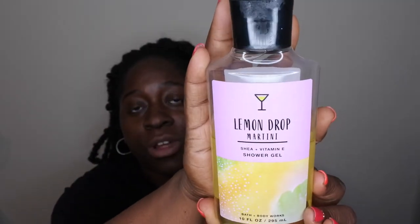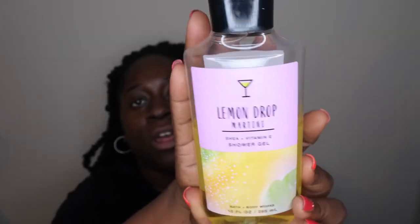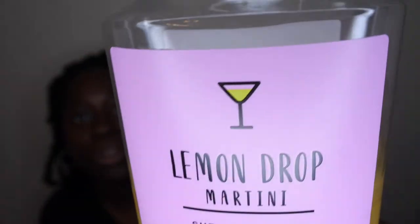The packaging is actually really cute — light pink with a design that's really pretty, simple and chic looking, with a cute little martini glass at the top. That's really adorable.